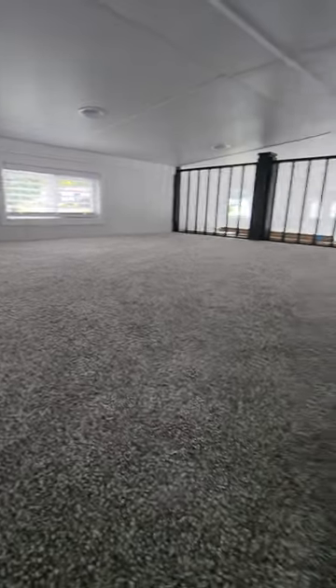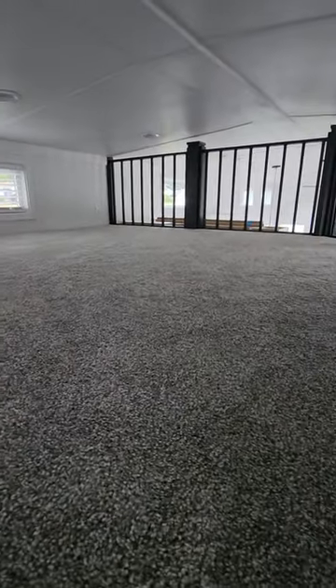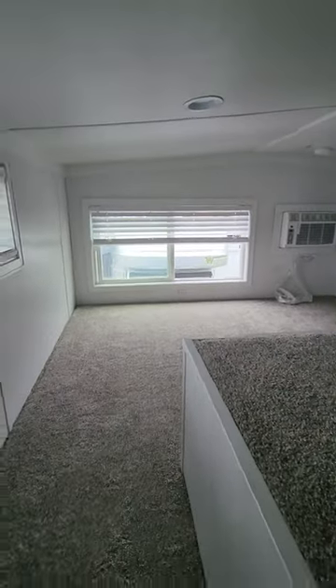Lots of light, plenty of room. You can easily fit a double bed and a twin bed up here for more sleeping capacity.